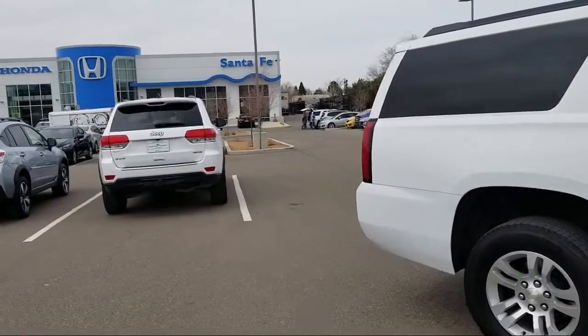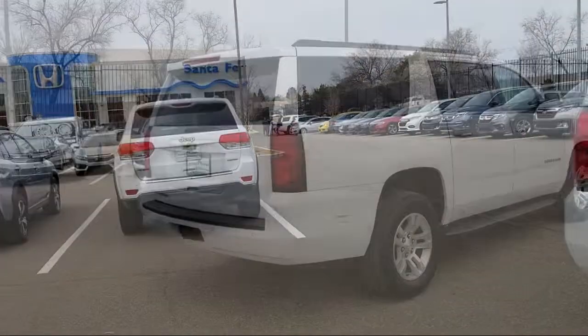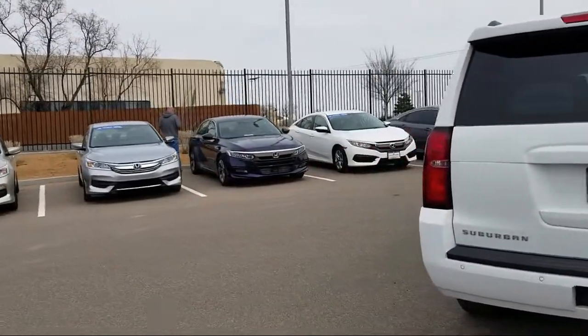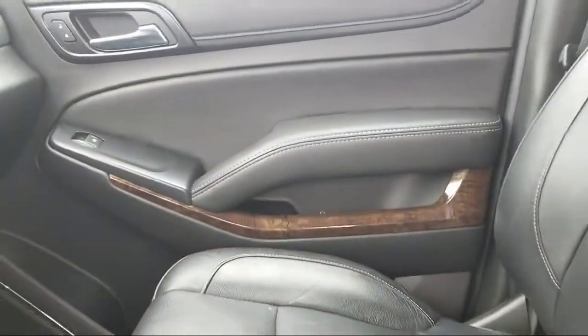It also features an enhanced driver alert package, rear view camera, Bose premium audio system, remote start system, roof rack, and has less than 40,000 miles on the odometer.